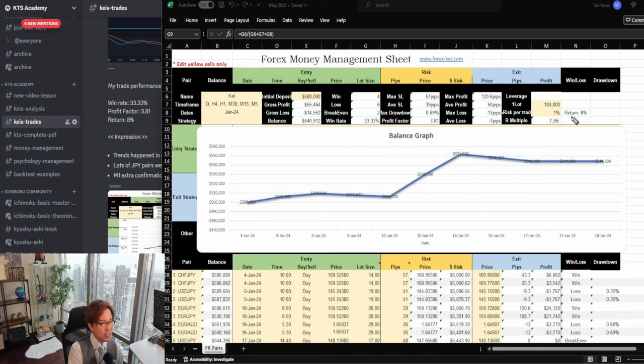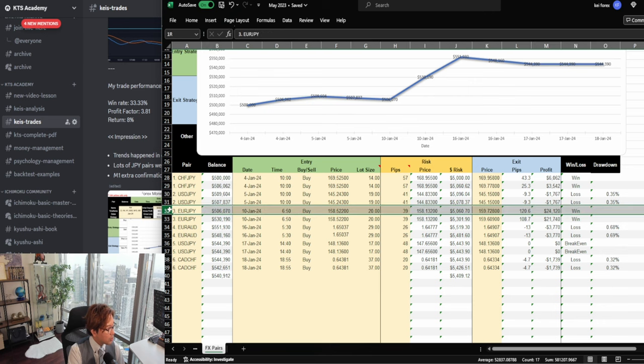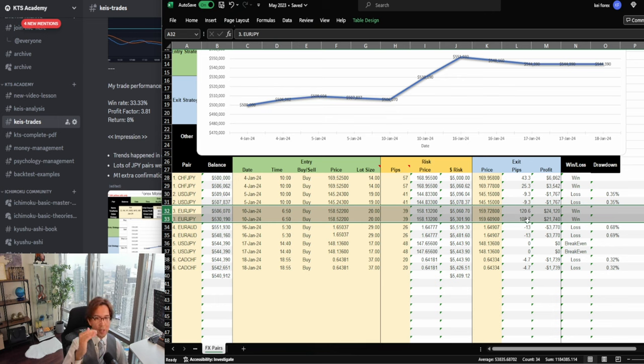My PF is 3.81, which is good because my goal on the PF on live trades is above 3 every month. If I have PF above 3, then I will never lose — no matter how low the win rate is. PF 3.81 — I'm really happy about this result. My return was 8%. In the month of January, there were not many trends, but I was able to generate 8%. Let me show you how I made those profits — it was by one big trade on the 10th of January. I took EuroJPY buy, and I took two positions and two stop losses. Position one: 120 pips profit. Position two: 108 pips profit. That really raised my PF much higher.